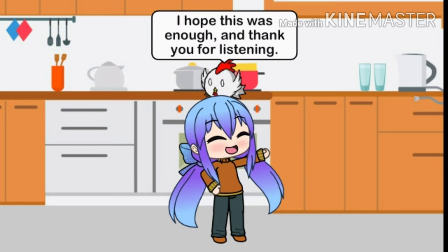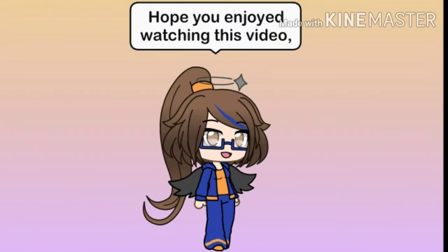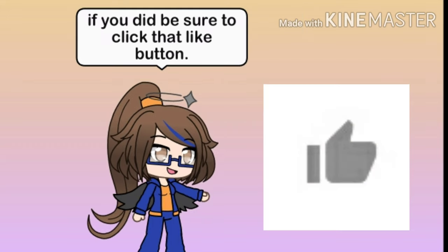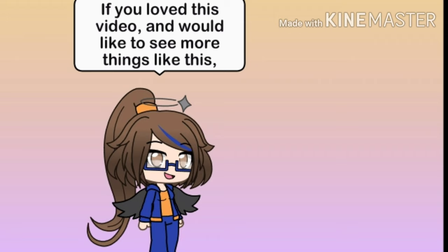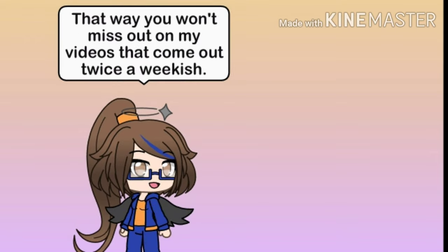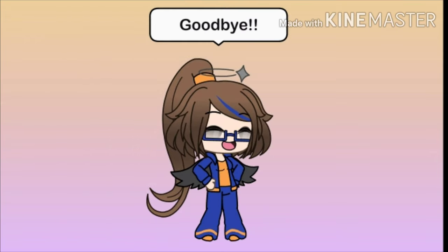I hope this was enough and thank you for listening. Hope you enjoyed watching this video. If you did, be sure to click that like button. If you love this video and would like to see more things like this, tell me in the comments below, subscribe, and hit that bell. That way you won't miss out on my videos that come out twice a week-ish. Goodbye!